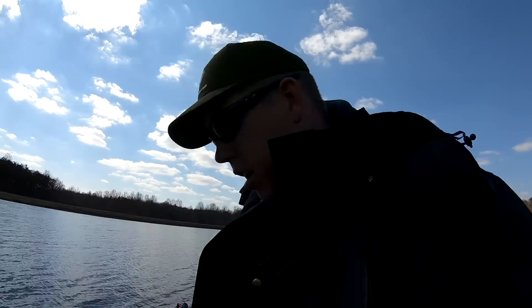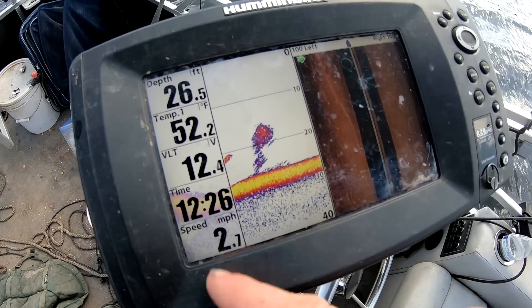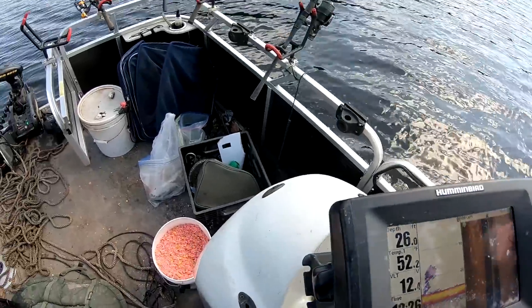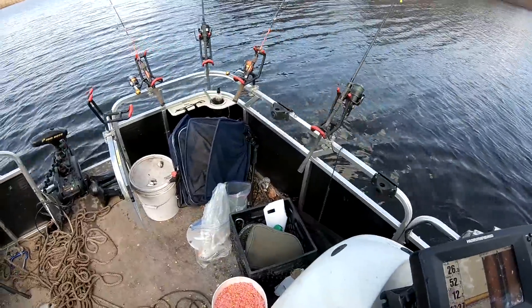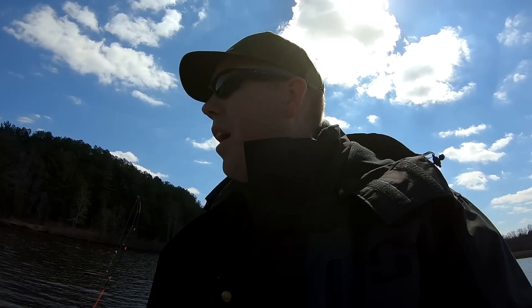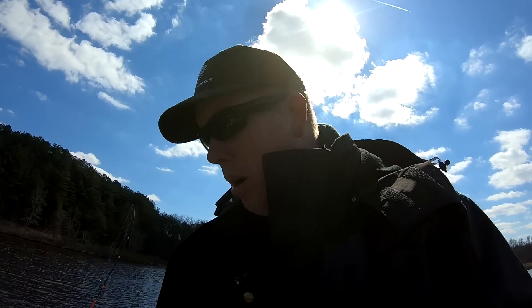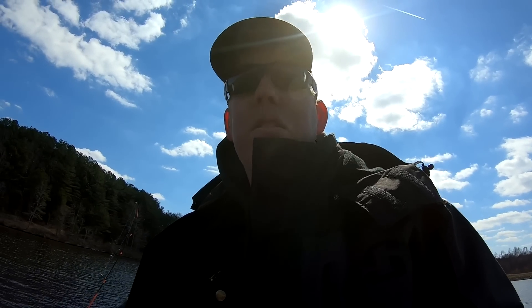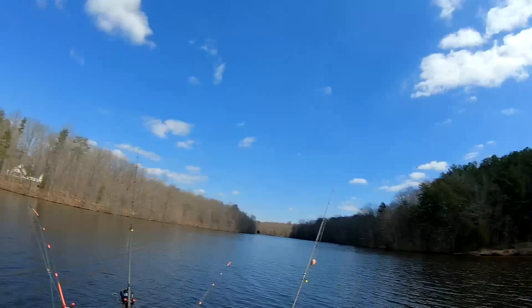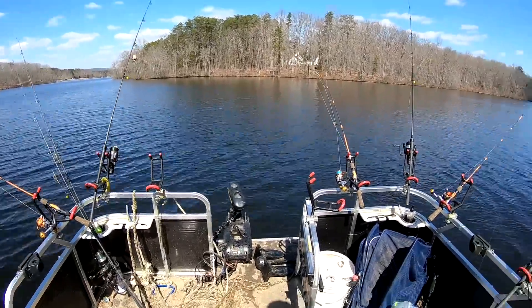A bass just jumped right there — there's bass feeding right here. There was definitely a school of shad being attacked down there. You could see the shad really clearly on the sonar, and I saw one jump up to the surface with a bass come up for it. Looks like there were some bigger signals chasing it too — so maybe some catfish. I dropped the lines down at 15 feet and we slowly puttered around to see if we could get above that school again. No dice on that, but it was interesting. We saw a little something on the sonar, so we're going to investigate.